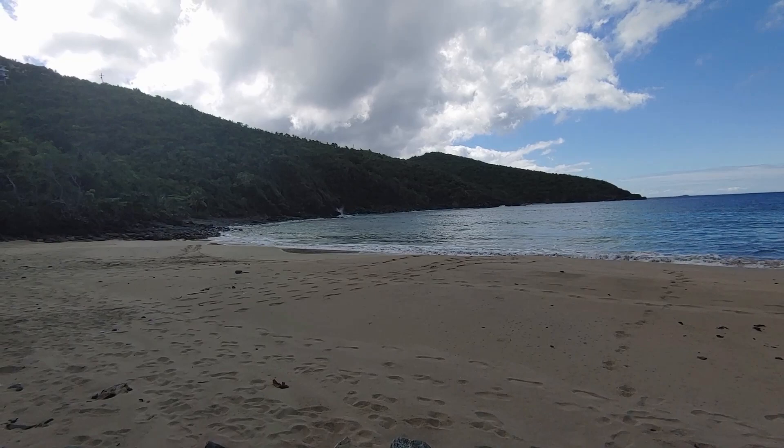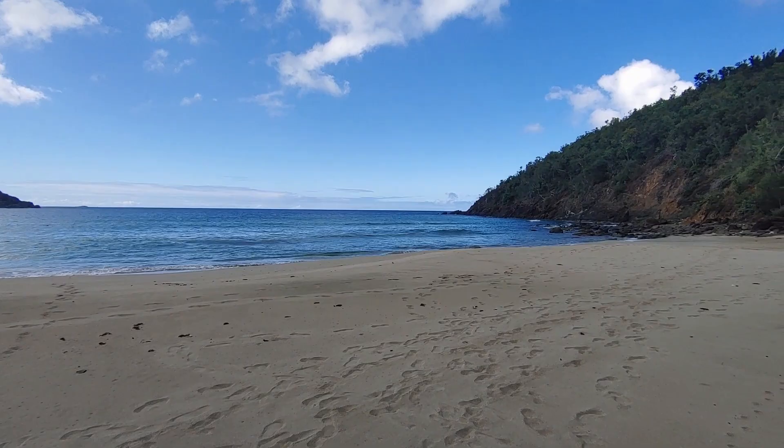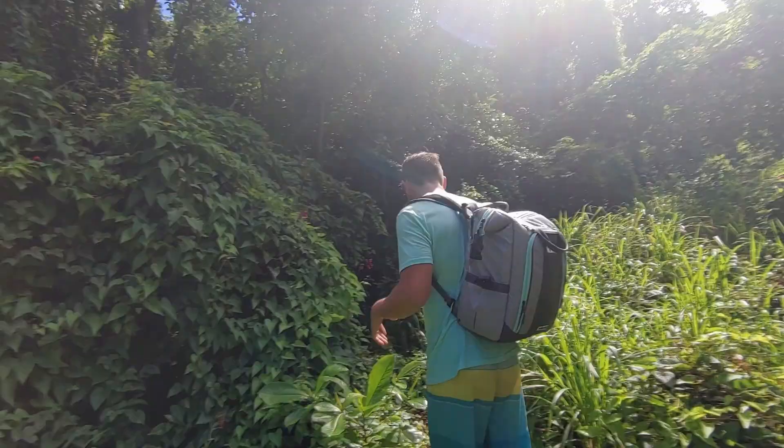Saying goodbye to Santa Maria Beach — it treated us very well and we really do hope to return someday. Back to the trail we go. This is a really pretty clearing.